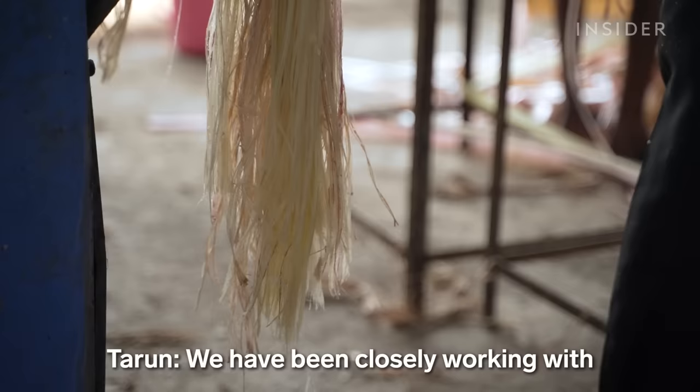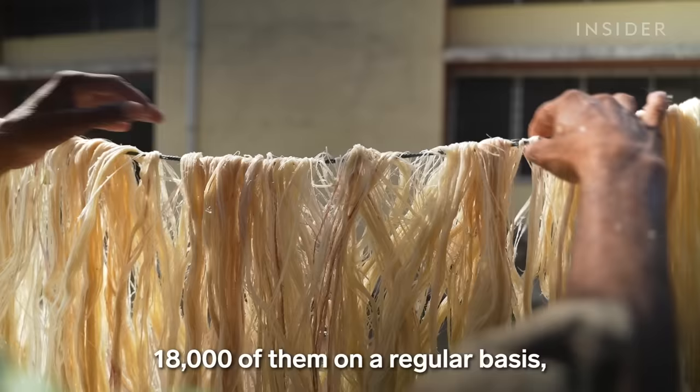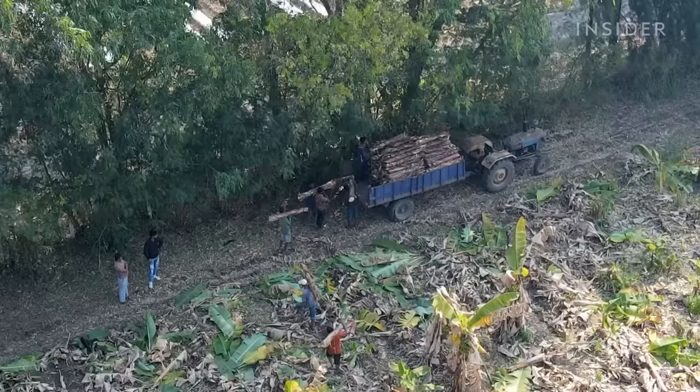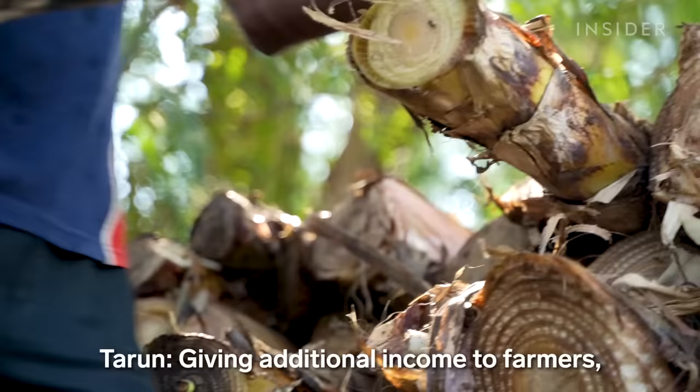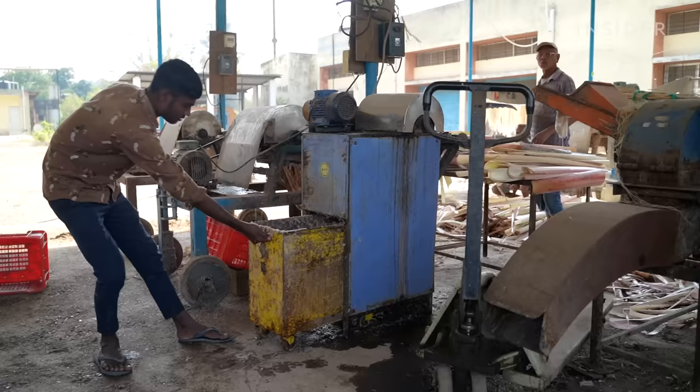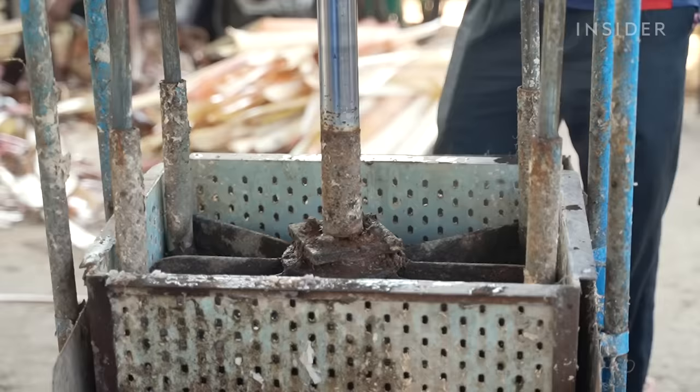Sati has been closely working with 18,000 farmers on a regular basis, where they have set up different extraction units. Sati pays the farmers for the fibers, giving additional income to farmers — that's the first part of their circular economy. Farmers can also use the liquid from the stems as fertilizer.